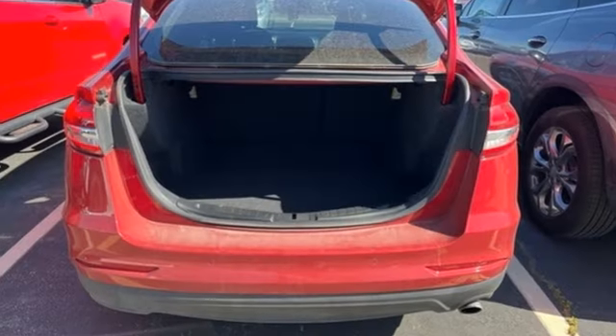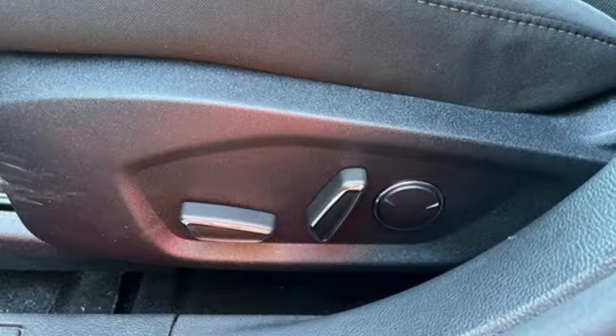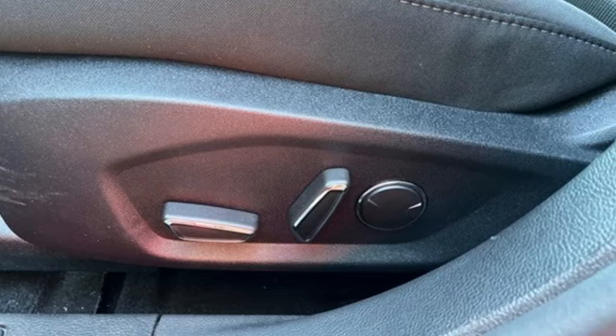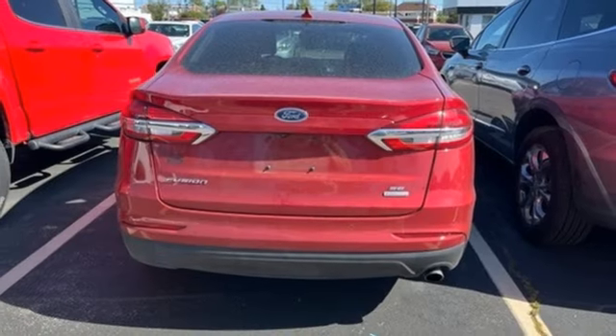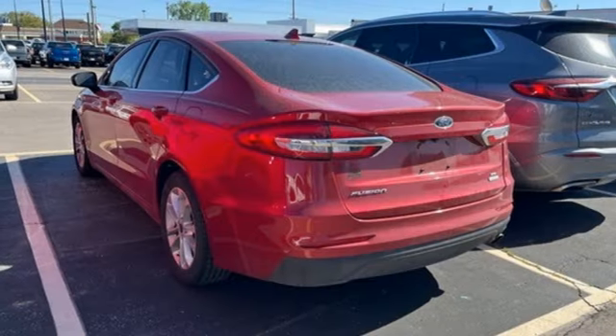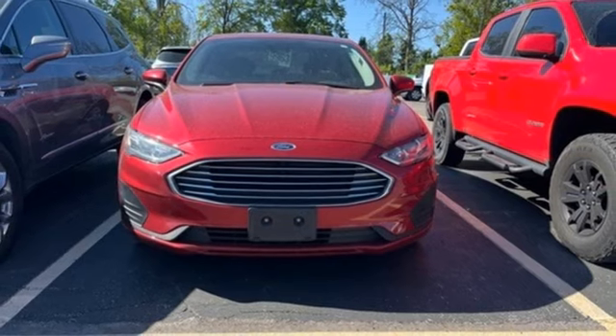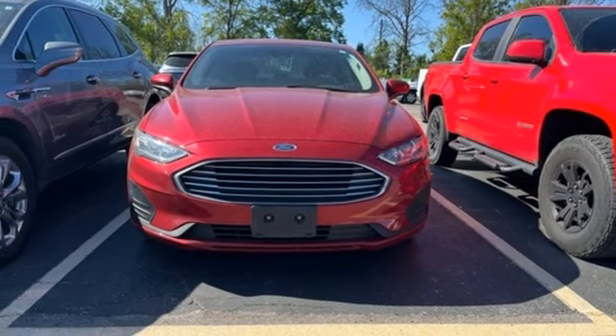Streaming audio, wireless phone connectivity, dual zone climate control, rear parking sensors, push button start, manual tilting steering column, intercooled turbo inline four cylinder engine, aluminum wheels, gas pressurized shocks, and Wi-Fi hotspot. Take it for a test drive today.